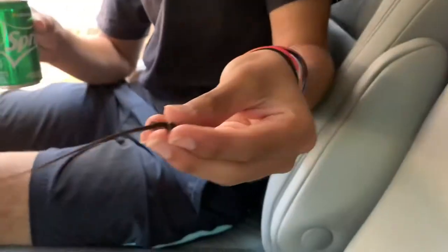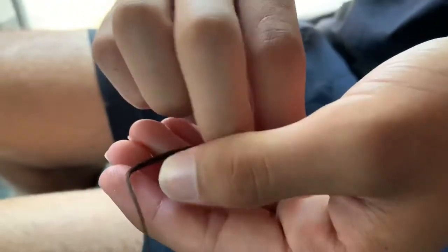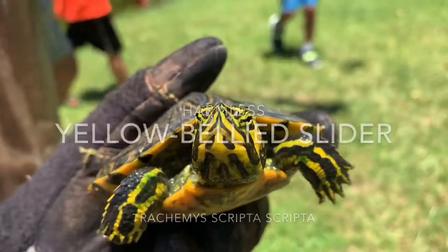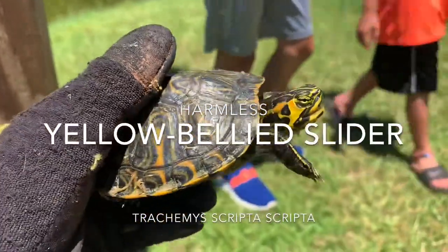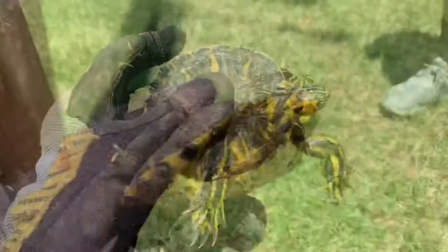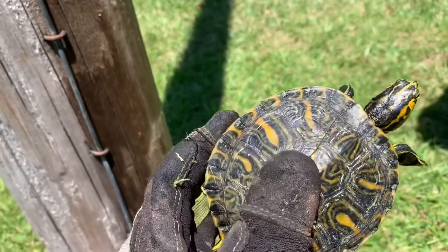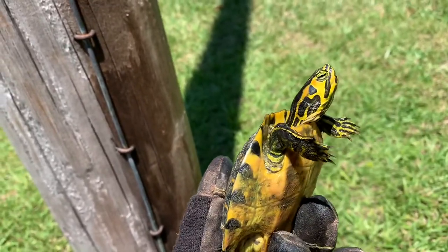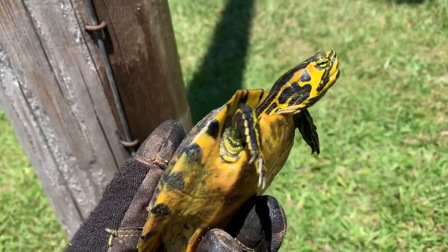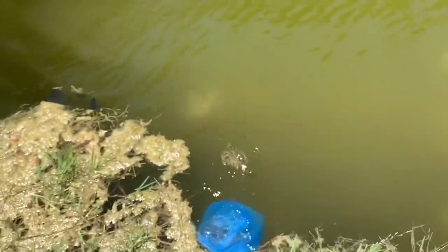We're about to go look for some water snakes, cottonmouths, and really any snakes, but Caleb just nabbed this little green anole. You can't see his face because Caleb's thumb is blocking it. I just nabbed this little turtle. Not too familiar with the species in the southeast still, so I'm not really sure what kind of species this is right now. I will look it up and figure it out, but he has a really pretty painted face. Look at that. Really cool. We're just gonna put this guy back in the water. There he goes.